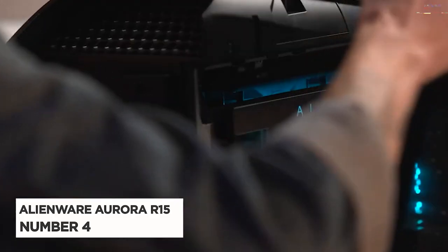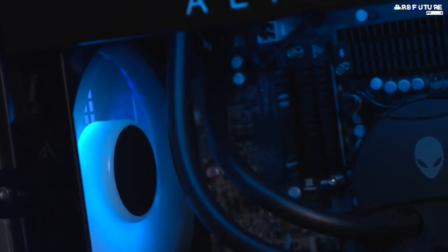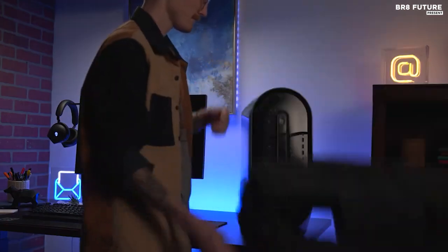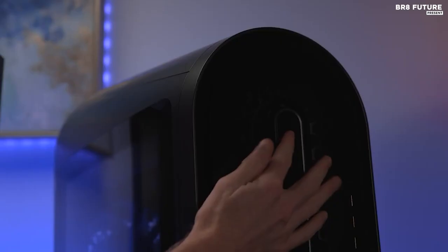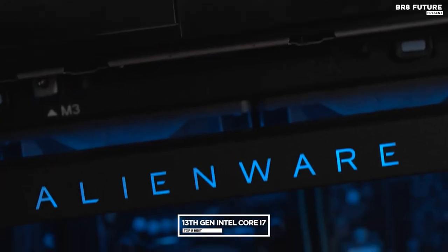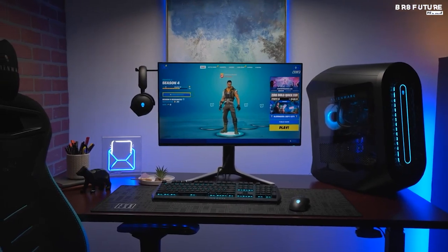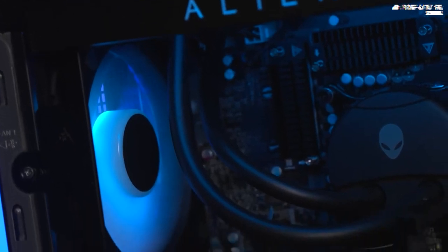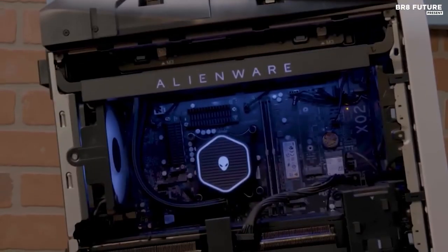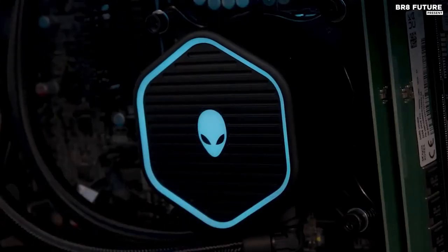Number four: the Alienware Aurora R15. The Alienware Aurora R15 is perfect for gamers who are looking for a powerful and reliable gaming machine. Its 13th Gen Intel Core i7 processor and NVIDIA GeForce RTX 3070 Ti graphics card offer incredible speed and performance, ensuring you get the most out of your gaming experience. Plus, its sleek design and RGB lighting make it look great too.